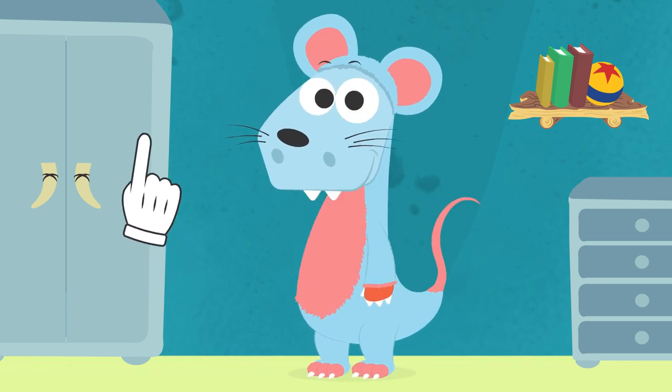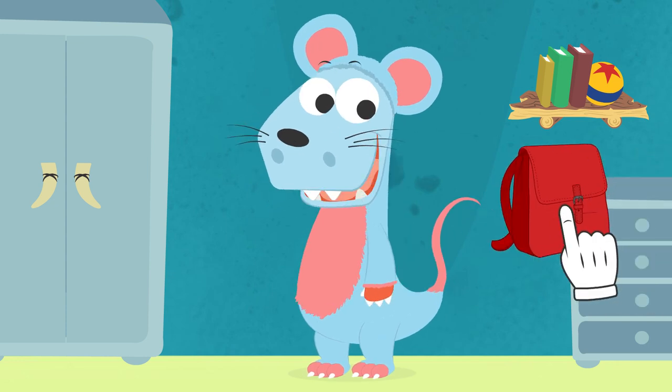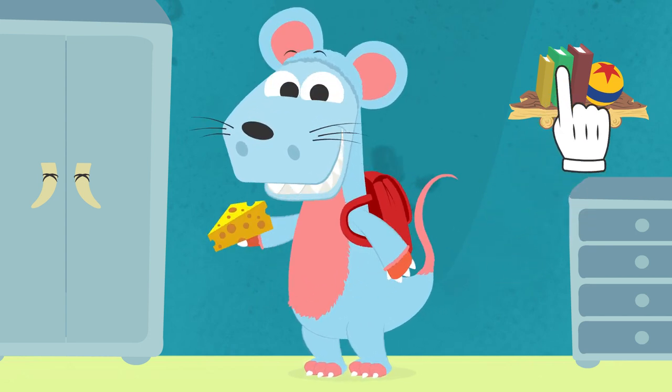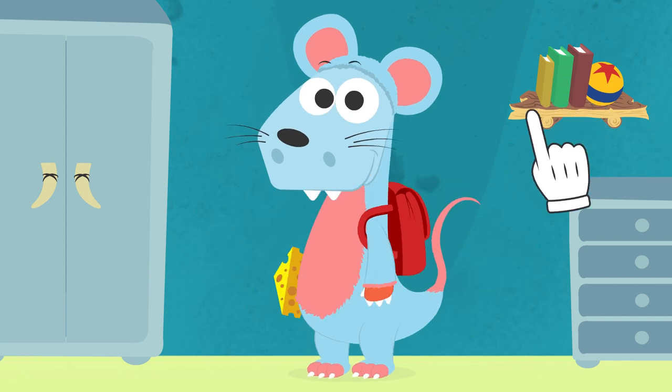But we are still missing something — the bag little mouse Perez uses to take all the presents. Oops, this bag had cheese in it. You are definitely a mouse now.